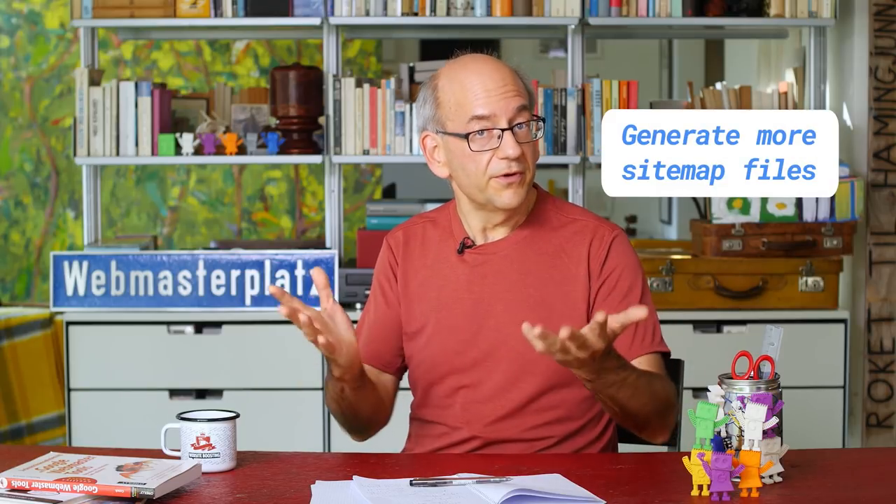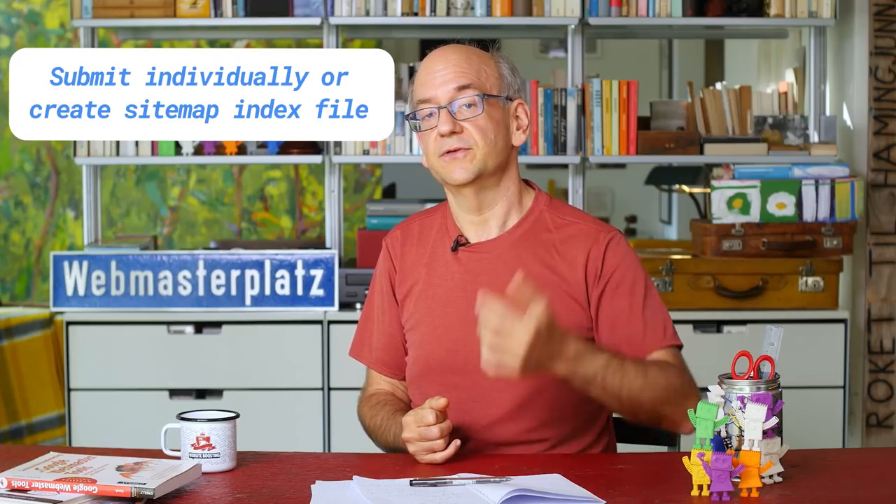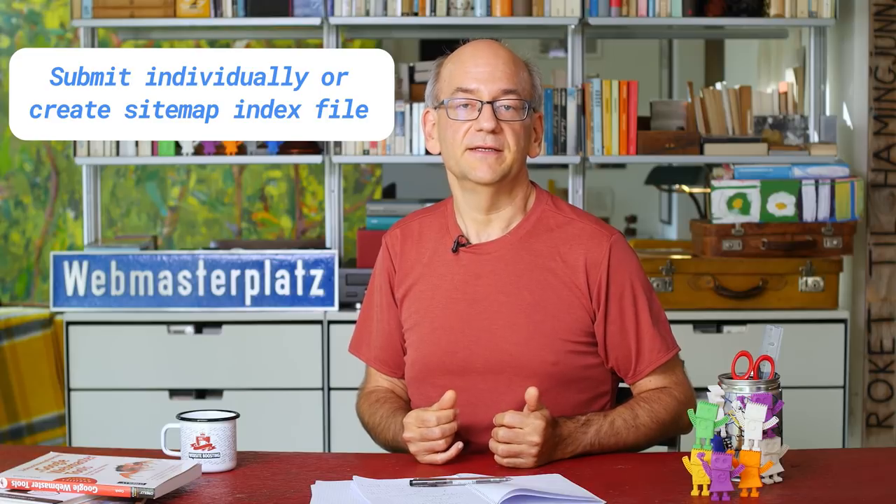What do you do if you have more URLs? You can generate more than one sitemap file per website. You can either submit these individually — for example, through Search Console — or you can create a sitemap index file.